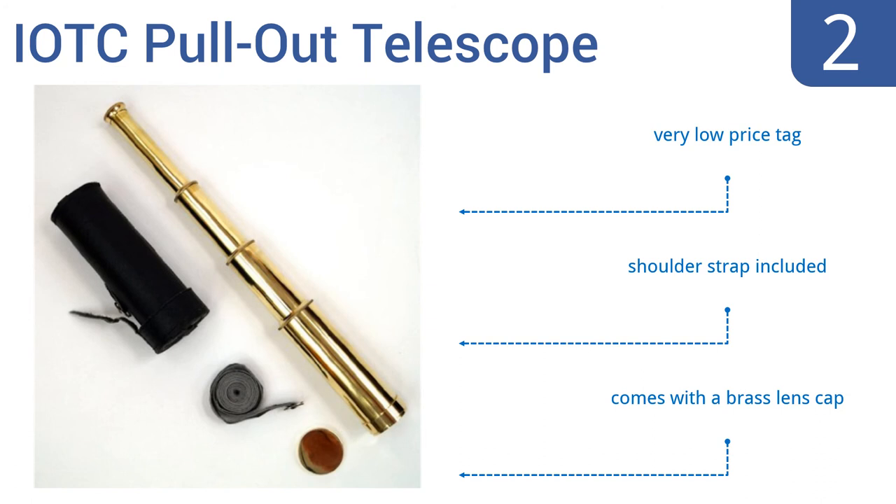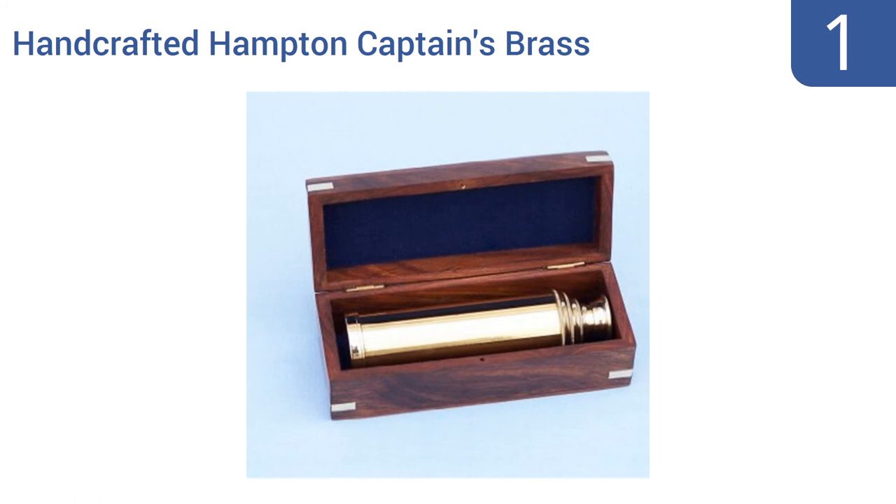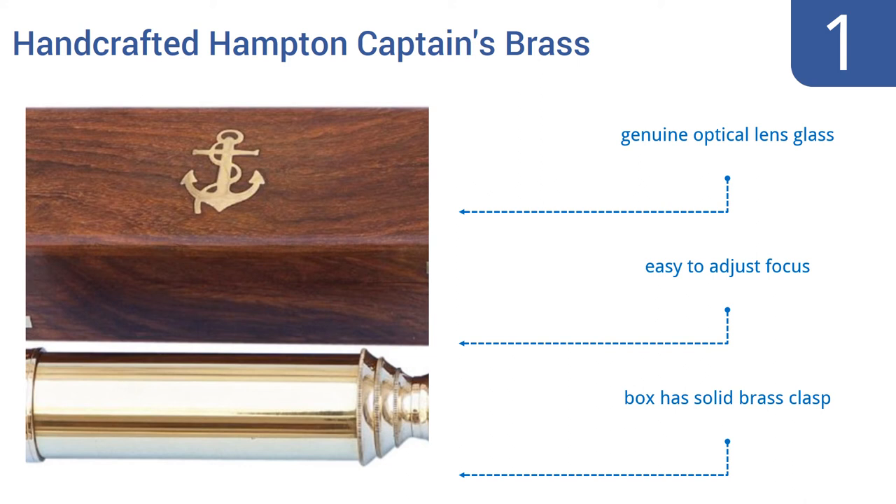And coming in at number 1 on our list, this handcrafted Hampton Captain's Brass Spyglass will make the perfect gift for the seaman on your list. It comes in an elegant rosewood box, handsome enough to serve as a decorative item in its own right. It features genuine optical lens glass, an easy-to-adjust focus, and a box with a solid brass clasp.